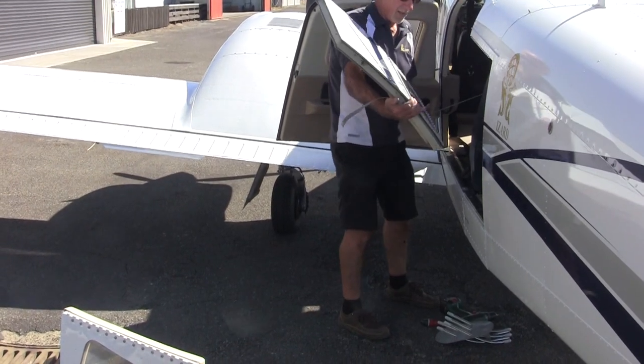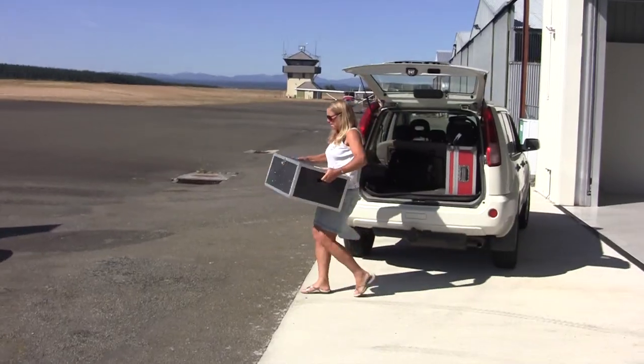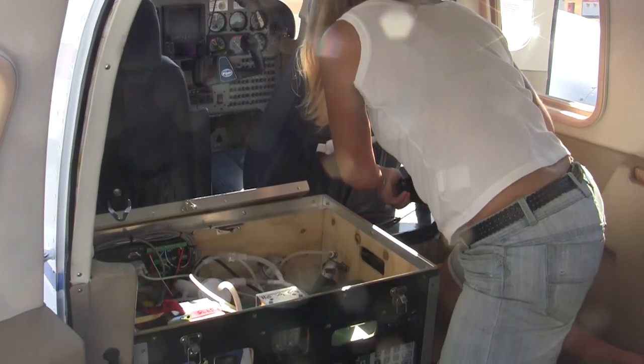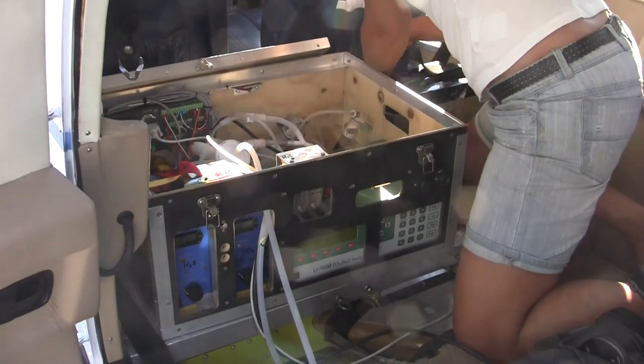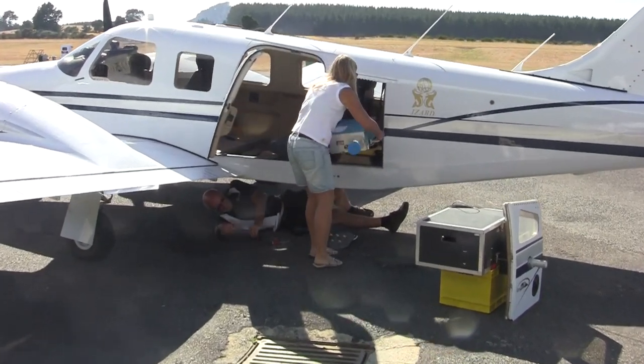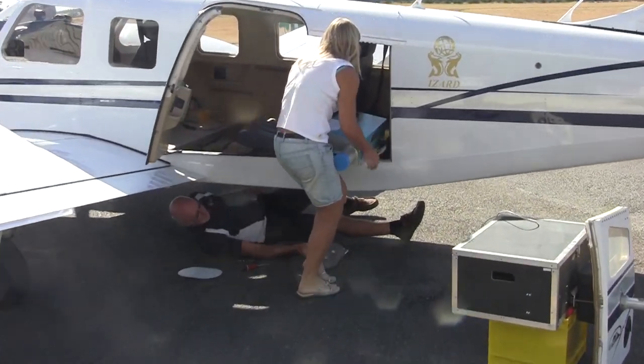We're here at Taupo Airport today. We're heading to White Island which showed signs of ash emissions on Saturday, so this is a response flight. Normally we'll fly every month but we're doing a few extra ones because it's showing signs of a little bit of activity.